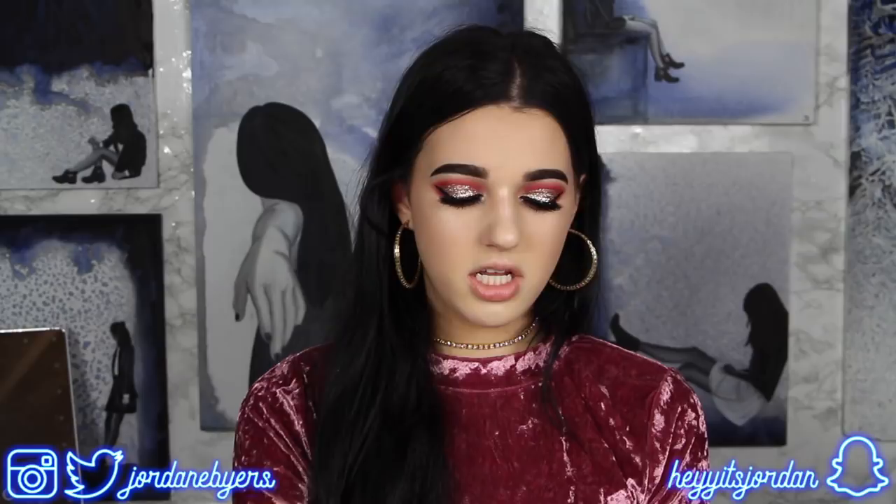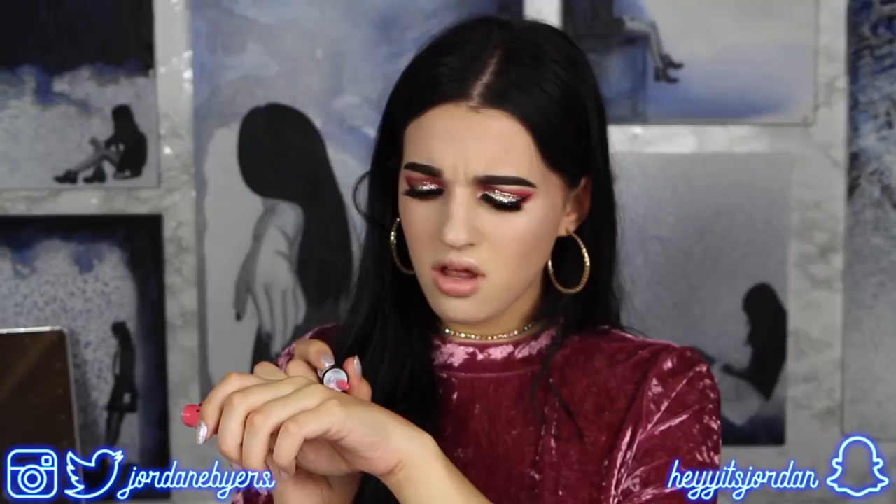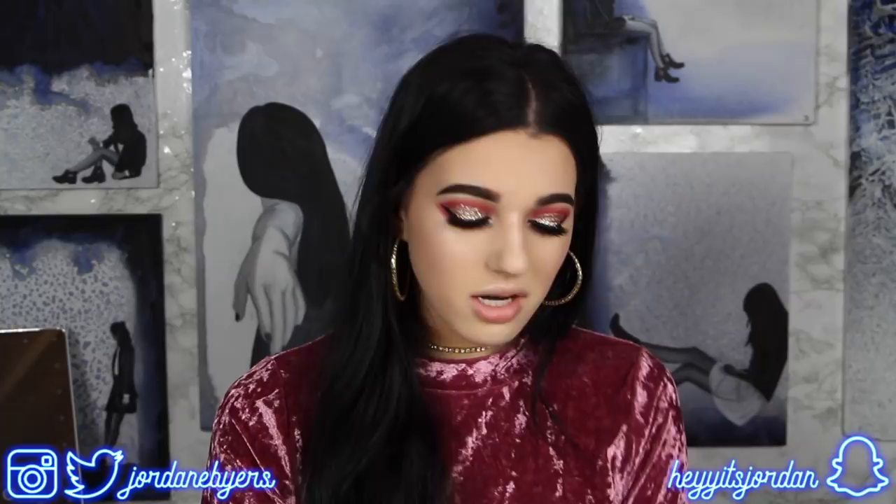Next we have the NYX Whipped and Footed in the shade Pink Cloud - I've never seen these before. The formula is literally whipped! It smells really good, pigmentation is really good, and the color is really pretty. You can use this on lip and cheek. I'm really excited to try this and I'm going to bring it on vacation.